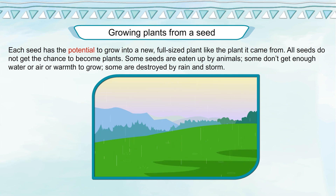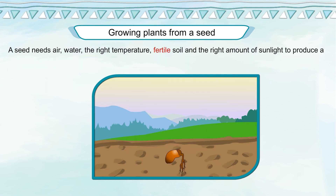Some seeds don't get enough water, air, or warmth to grow. Some are destroyed by rain and storm. A seed needs air, water, the right temperature, fertile soil, and the right amount of sunlight to produce a baby plant or seedling.